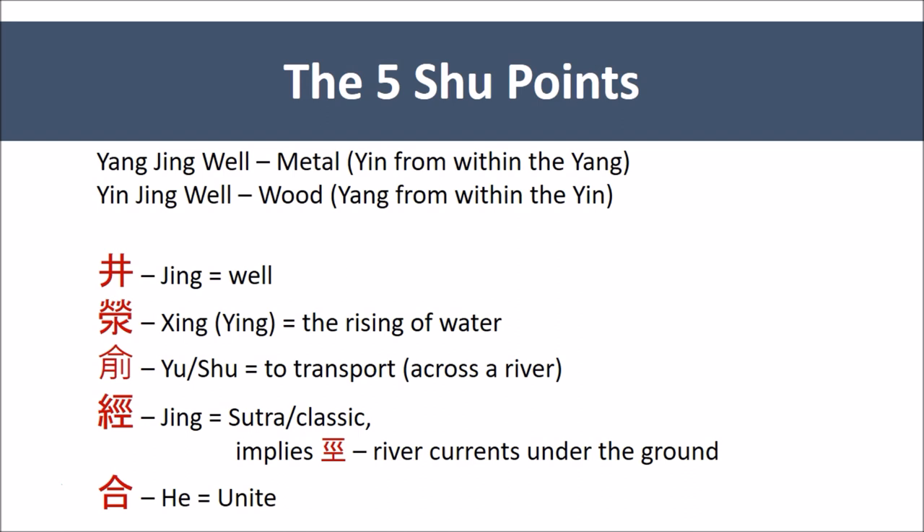The He point is not a sea point — He means to unite. However, in the analogy with rivers, the river unites with the ocean, so in English it becomes the He Sea Point. But the implication of Ling Shu 2 is that this is a unification with what started to come out at the Jing-well point, meaning uniting with the organ — it's the organ that is being associated with the five shu points. Regardless of the flow of the channel in Ling Shu 10, the five shu points always progress inward from the tips towards the torso, representing moving inwards as a progression.